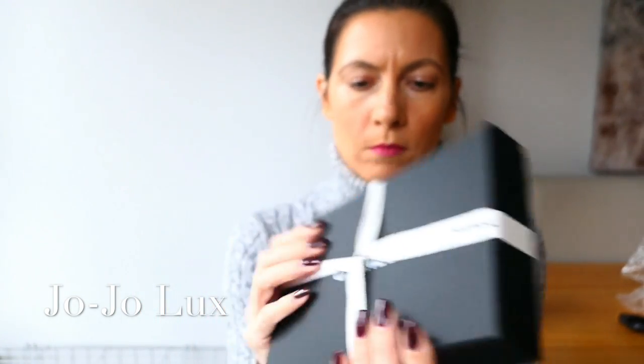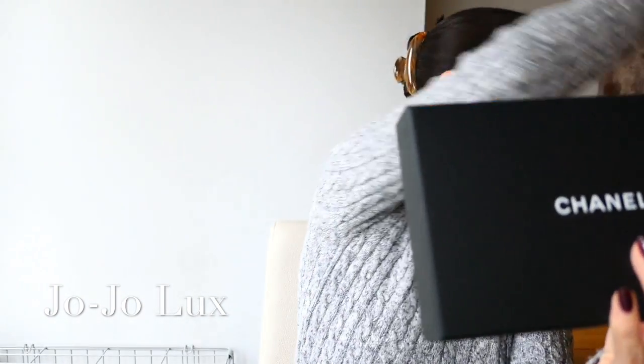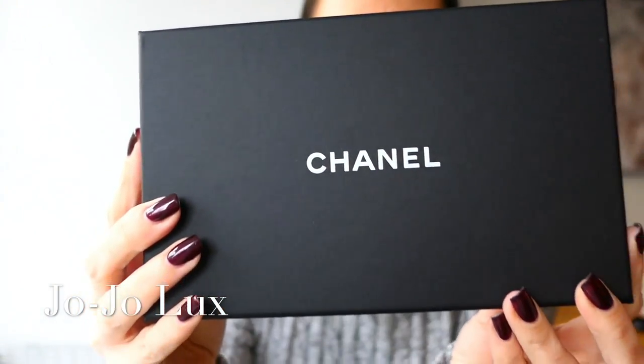So obviously this has been repackaged because she's had it out to take photos, so it hasn't got its camellia. What do I do with them anyway? I bag them up and shove them in the loft, so I'm fine without a camellia. Anyway, undo the ribbon. There we go. Now we have a Chanel box.